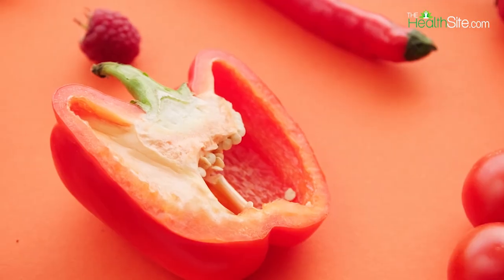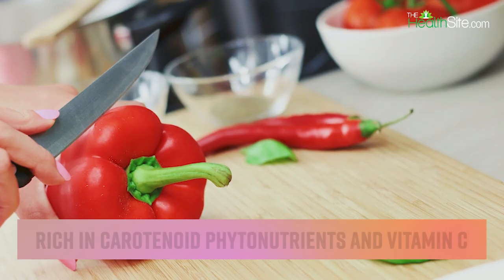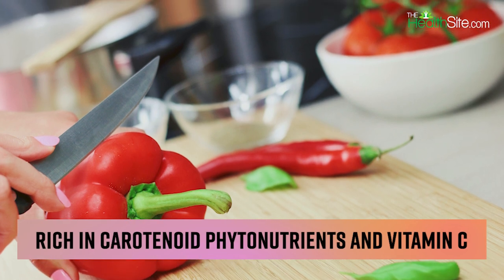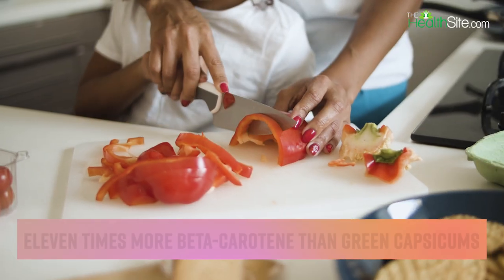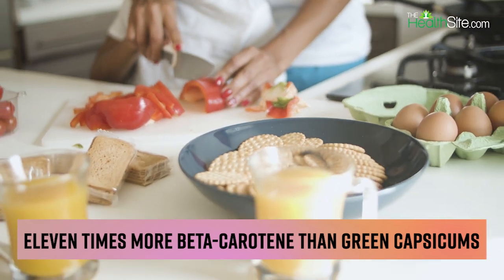Moving on to the red one — red ones are the most mature, with bright color and fruity taste. They are rich in carotenoids, phytonutrients and vitamin C, and contain almost 11 times more beta-carotene than the green capsicums. They are also best served in the form of salad or dish toppings, and in roasted or grilled form.